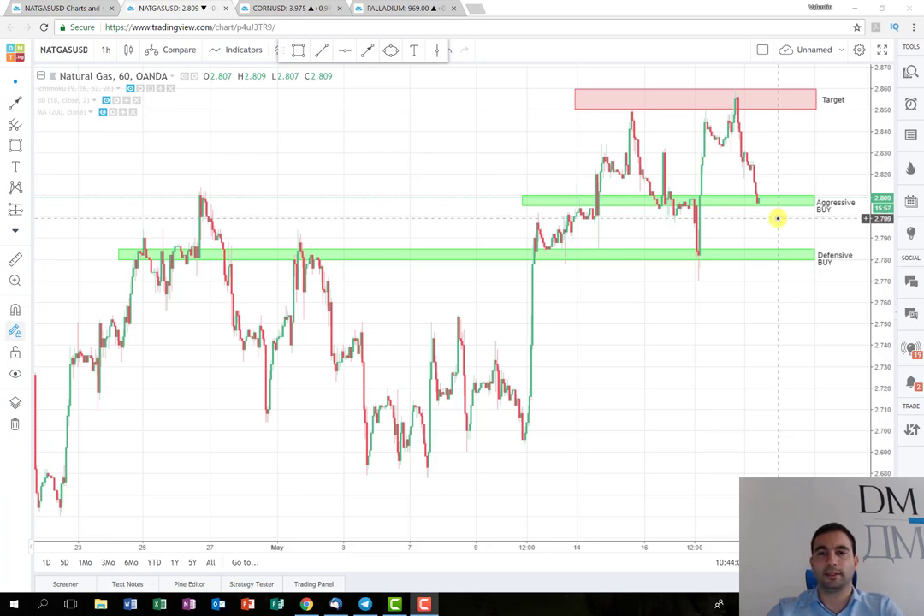My idea is for the trade to look something like this. If you buy from here, it could either rise rapidly to the target, or it could make a correction and reach it like this. This is the perfect case scenario and I hope it develops in just several days.